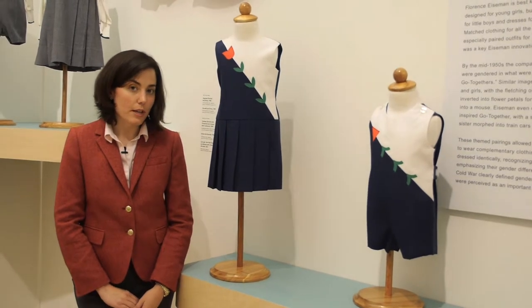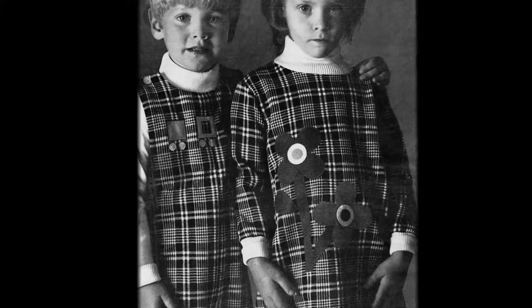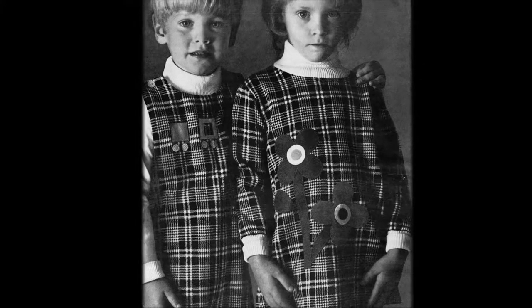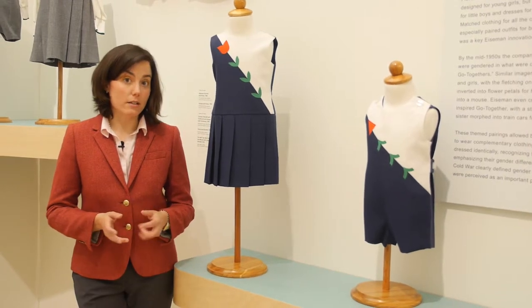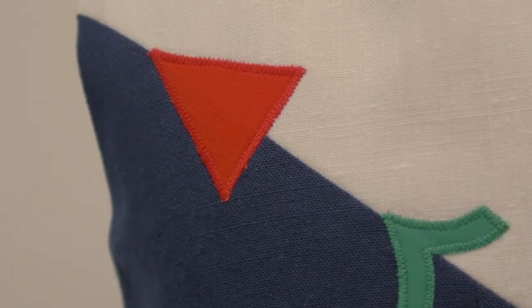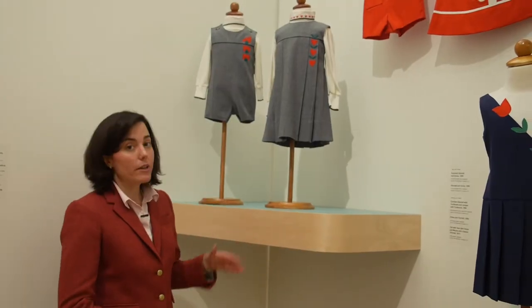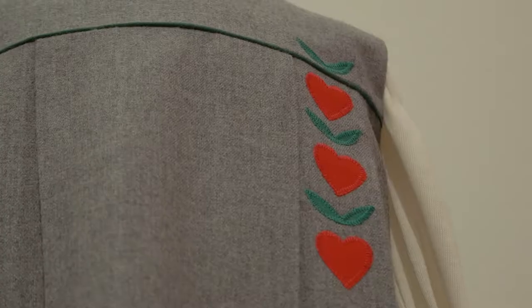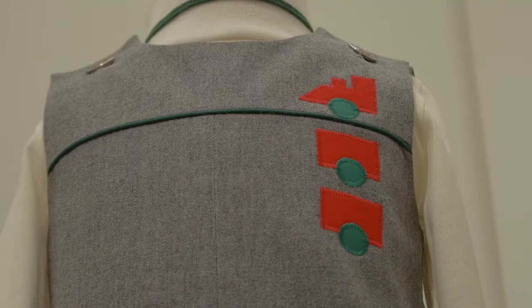By the mid-1950s, Florence Eisenman created what were called brother-sister go-togethers — garments that allowed brothers and sisters to match, be part of a pair, be part of the same family, but not be dressed identically. The flower on a dress for a girl might be transformed into an anchor for the brother. On these Tyrolean brother-sister go-togethers, the hearts on the sister's dress are transformed into a vertically oriented train for her brother.